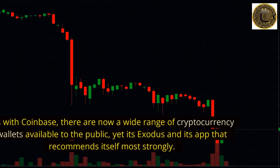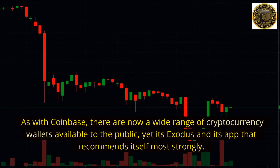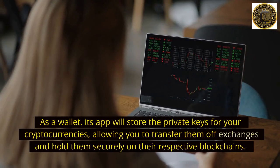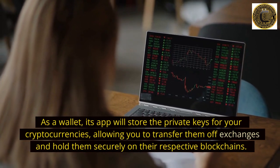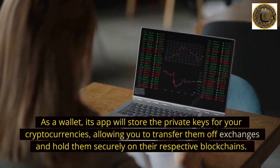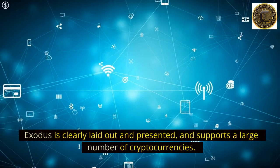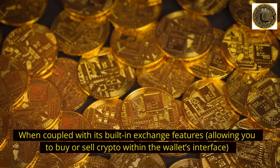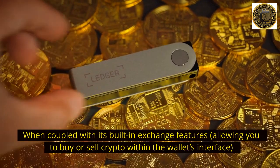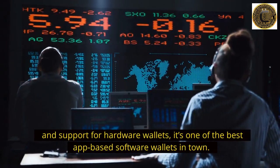Number 8: Exodus. As with Coinbase, there are now a wide range of cryptocurrency wallets available, yet it's Exodus and its app that recommends itself most strongly. Its app stores the private keys for your cryptocurrencies, allowing you to transfer them off exchanges and hold them securely on their respective blockchains. Exodus is clearly laid out, supports a large number of cryptocurrencies, and features a built-in exchange allowing you to buy or sell crypto within the wallet's interface, plus support for hardware wallets — making it one of the best app-based software wallets available.